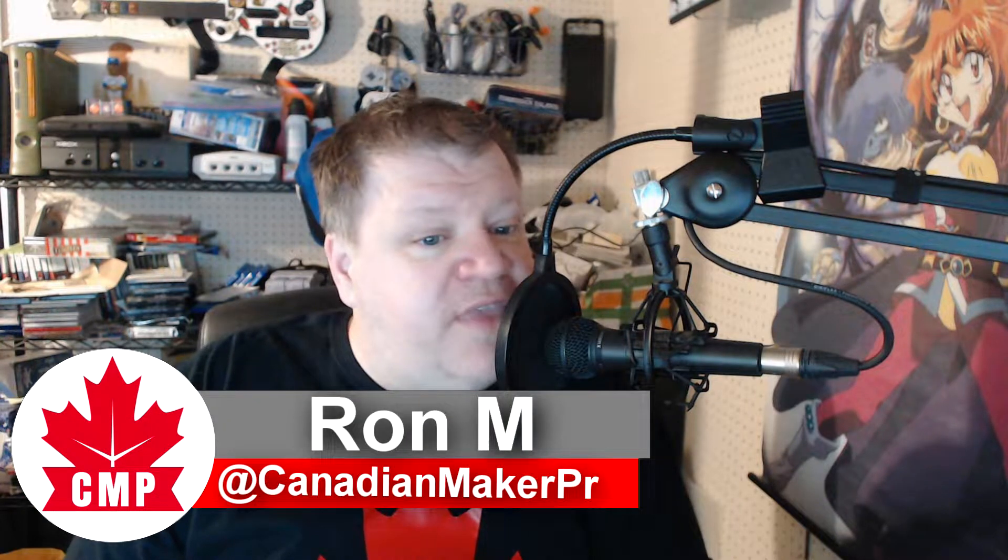Hi everybody, welcome back to the Canadian Maker Project. My name is Ron. Once again, thank you for watching — I do appreciate everyone that comes in. If this is your first time watching, thank you so much. If you're a long-time viewer, thank you for coming in also. Today I want to talk to you about this new filament that was sent to me. Thank you to the Edge of Tech, Robbie Mack, and Mr. Buttram for being involved in this. I was running low on filament, mentioned it, and Edge of Tech decided to have some fun and sent me a roll from Coex.